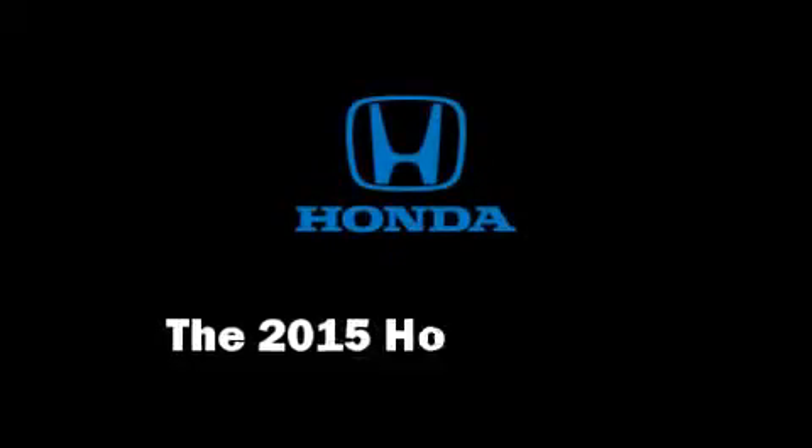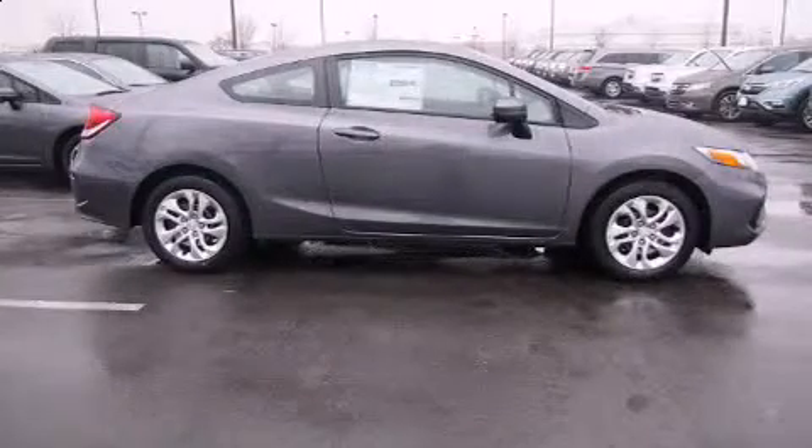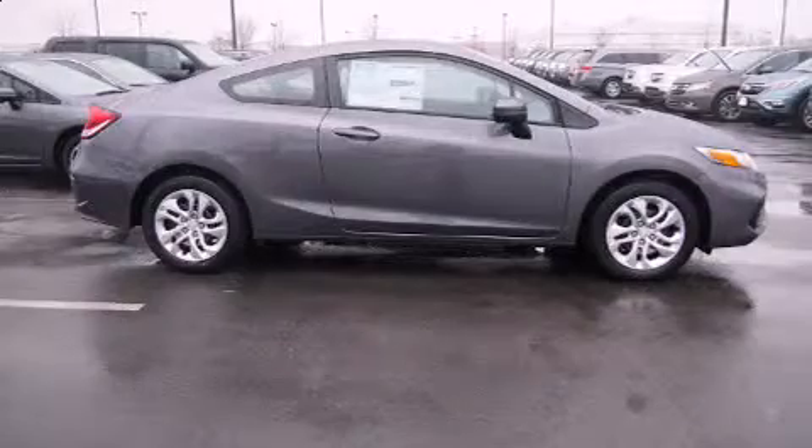The 2015 Honda Civic. This two-door, five-passenger coupe stands out among competitors in its class.